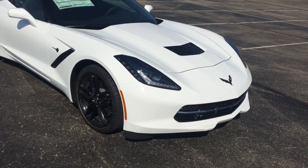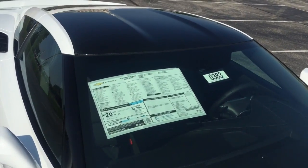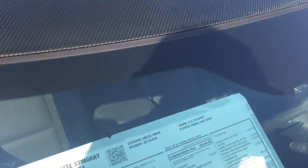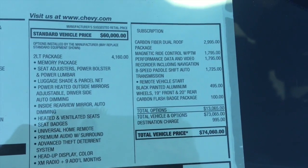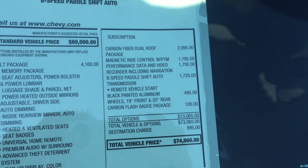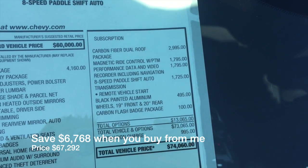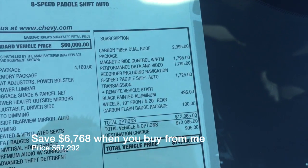I'm going to start at the sticker of this car. This is a 2LT Z51 — I'm going to hit the roof there so you can see it's got the exposed carbon fiber top. So 2LT Z51, I also put the dual roof package on it, the magnetic ride control, nav with PDR, automatic transmission, black wheels, and carbon flash badge.